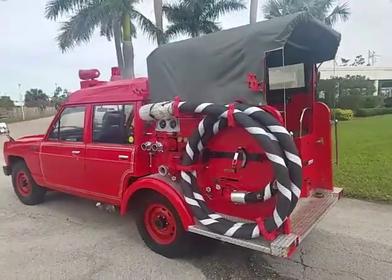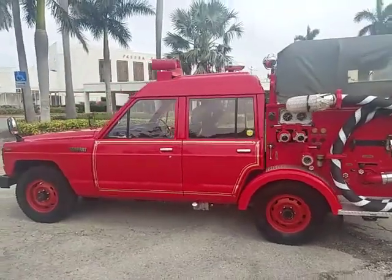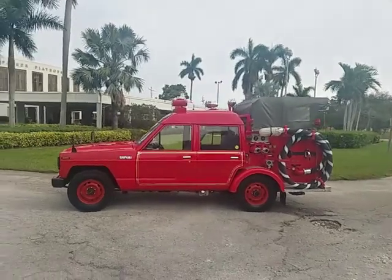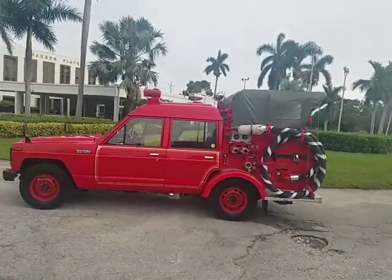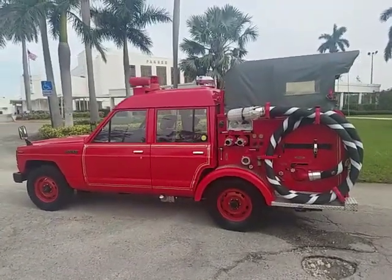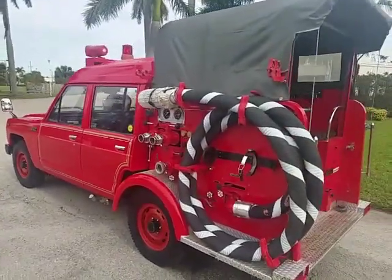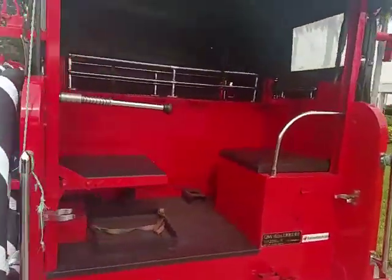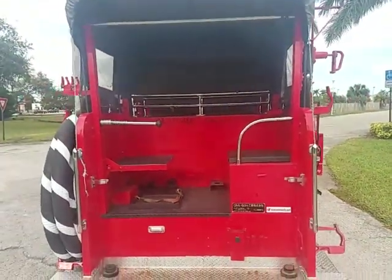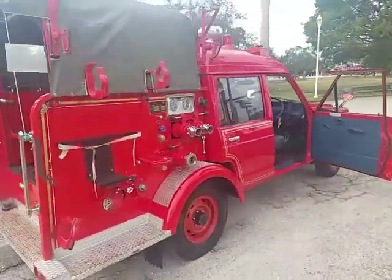It'll fit in the garage. Pick up the phone and call 954-937-8271. Visit bigboyhotrods.com for more cool stuff for sale. We've got a sitting room here with an extra storage compartment. Just a cool truck, guys.